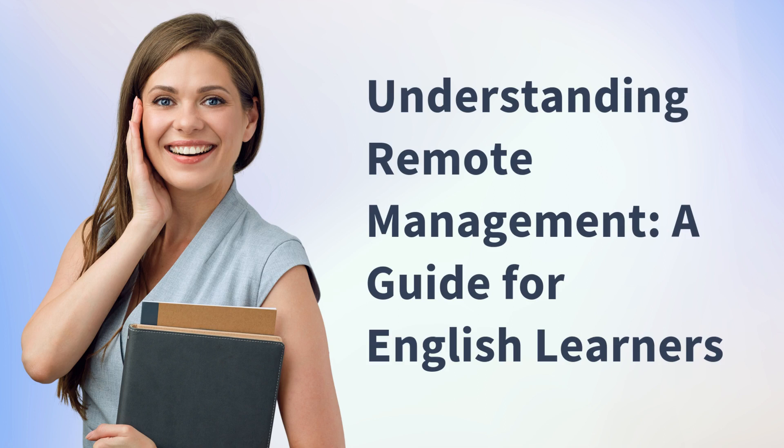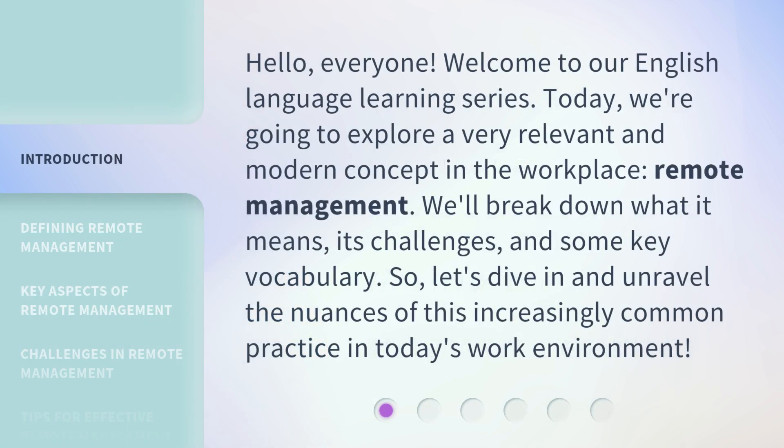Understanding Remote Management: a guide for English learners. Hello, everyone. Welcome to our English language learning series. Today, we're going to explore a very relevant and modern concept in the workplace — remote management.